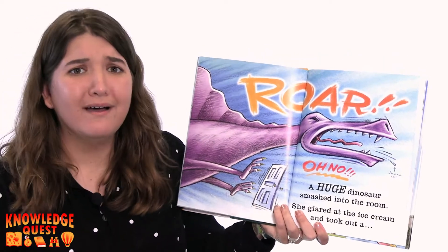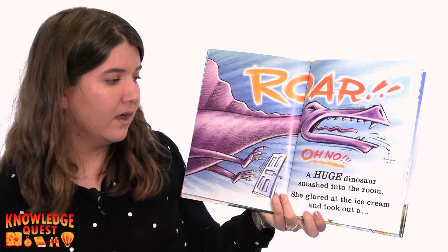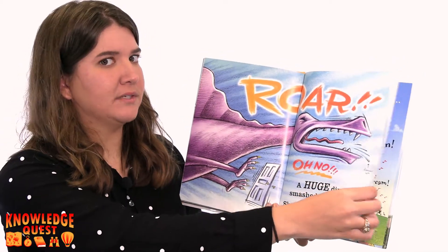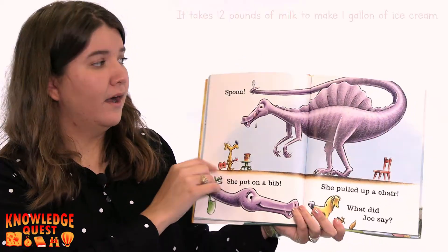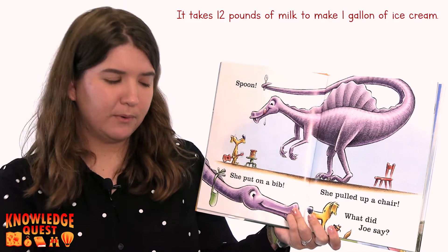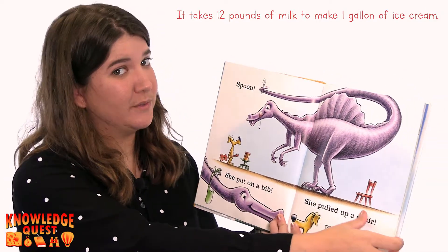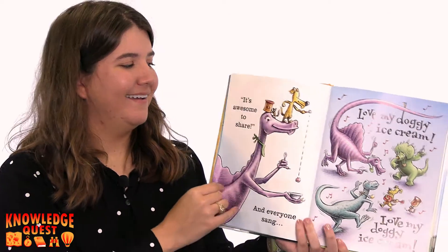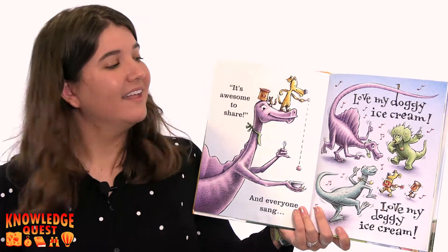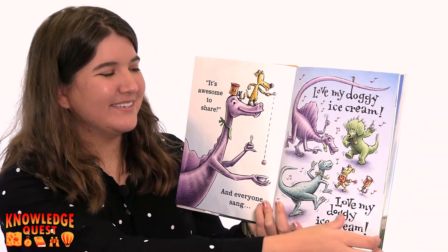Oh no! A huge dinosaur smashed into the room. She glared at the ice cream and took out a spoon. She put on a bib. She pulled up a chair. What did Joe say? What do you think Joe said? It's awesome to share! And everyone sang, Love my doggy ice cream. Love my doggy ice cream.